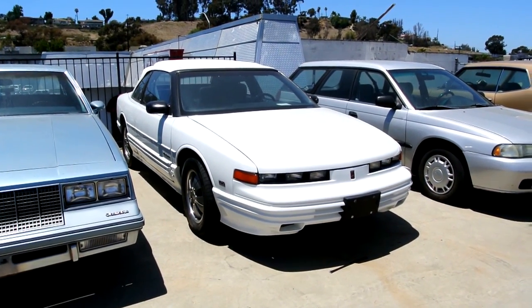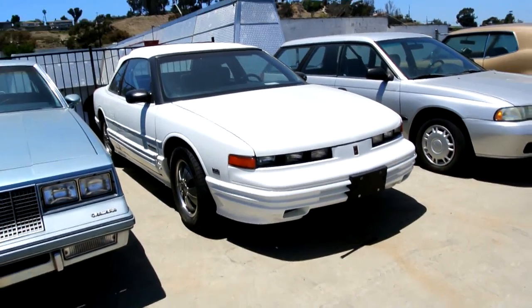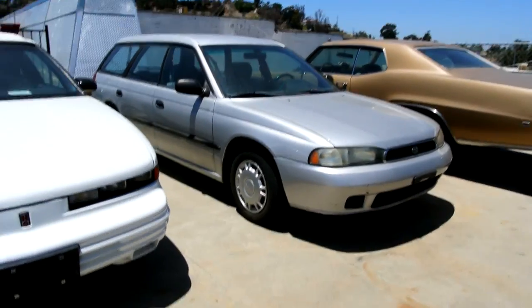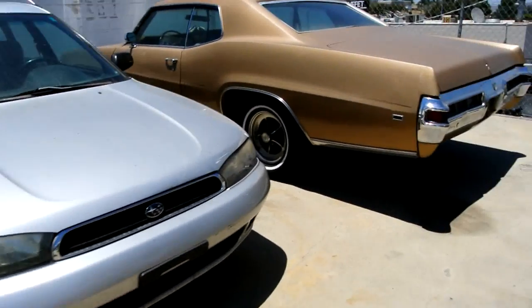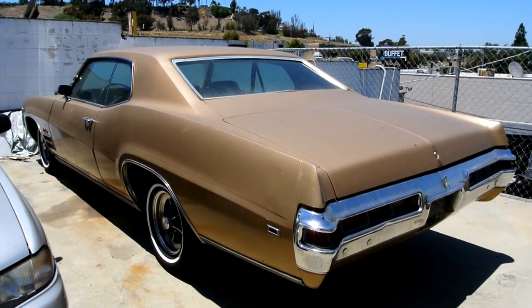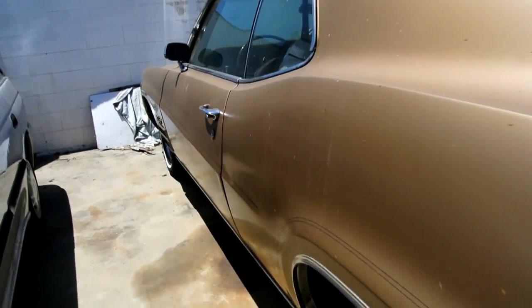A 1994 Cutlass Supreme Sierra convertible — 36,000 original miles, but that's too new for import. A 1991 Subaru all-wheel drive Outback.